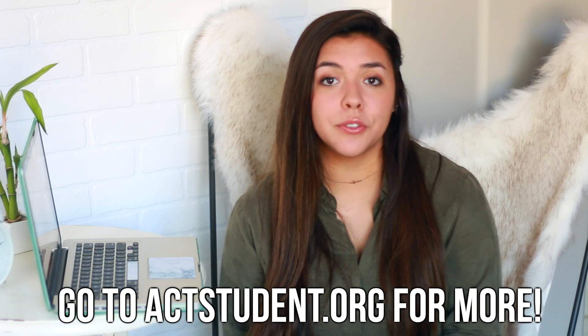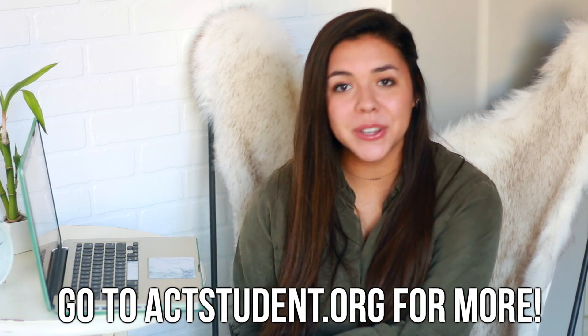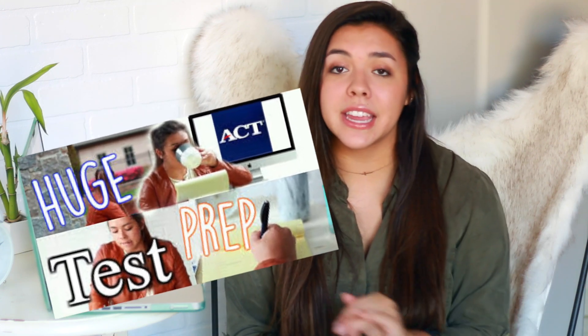You can check out the website for more information and read more in depth about the new scoring report and how it can benefit you, or go watch my previous video with ACT on test-taking tips — how to prepare and what to do while you're taking the test. Thank you all so much for watching, and thank you to ACT for partnering with me for this video. Thanks so much for watching, guys — have a great day, stay happy, peace out!